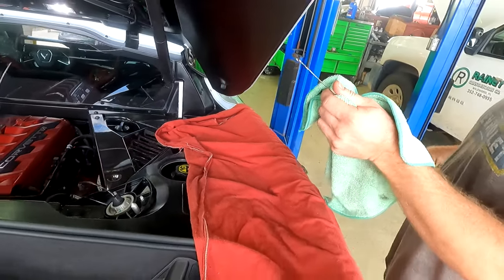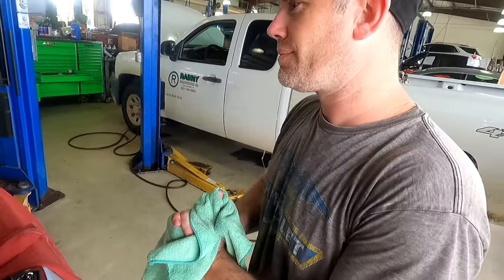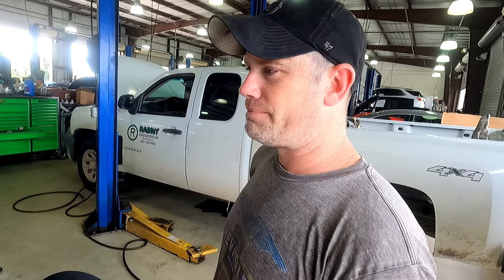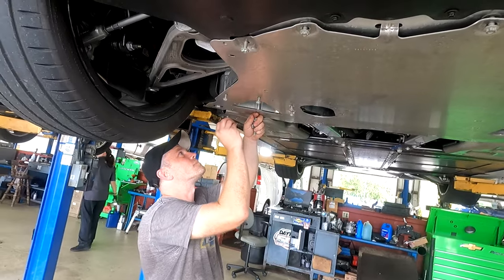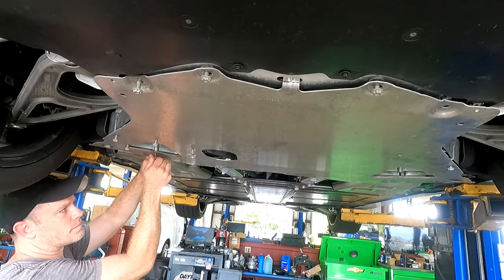Down a half a quart — yep, as expected. To check the transmission filler, you jack it back up — there's a little level plug, you take it out and level it off. But you have to go through the gears first with the car running to purge all the air out of the lines, then shut it off and take that plug out. The fluid should be level with the plug hole.